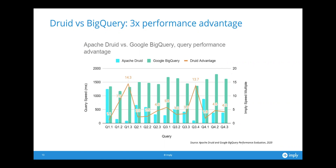I'll talk on the next couple of slides about why some of these queries are 14 times faster and some are about the same, and that gets into what are the technical differences between Druid and BigQuery.